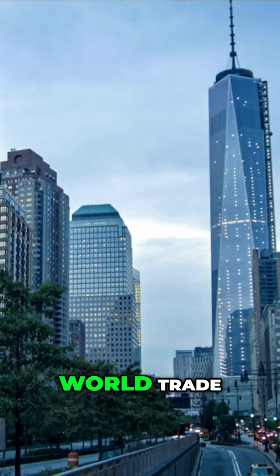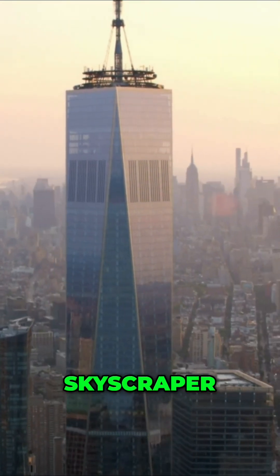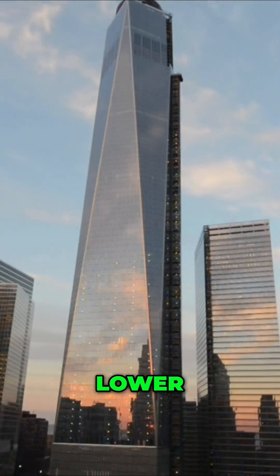The streets near One World Trade Center experience powerful gusts of wind funneled between the skyscraper and adjacent buildings, illustrating the wind tunnel effect in lower Manhattan.